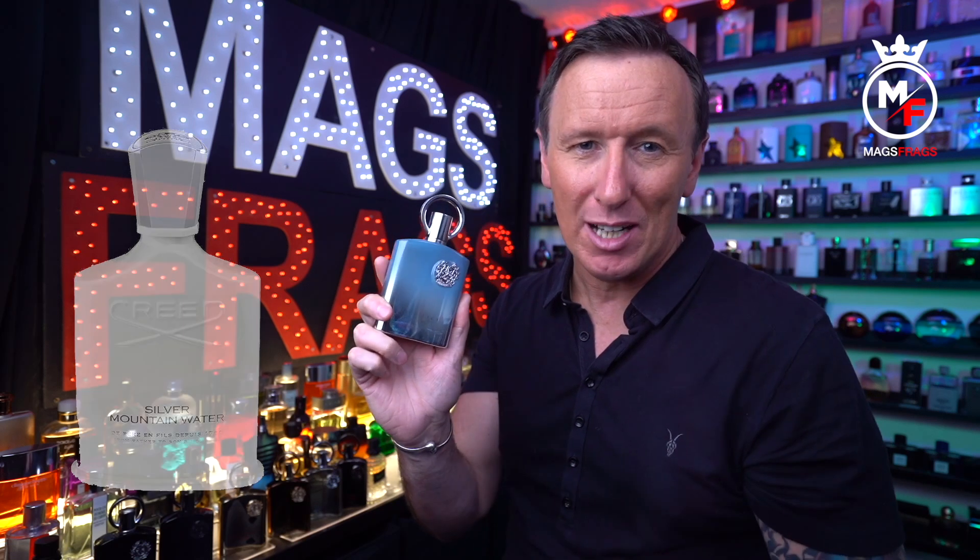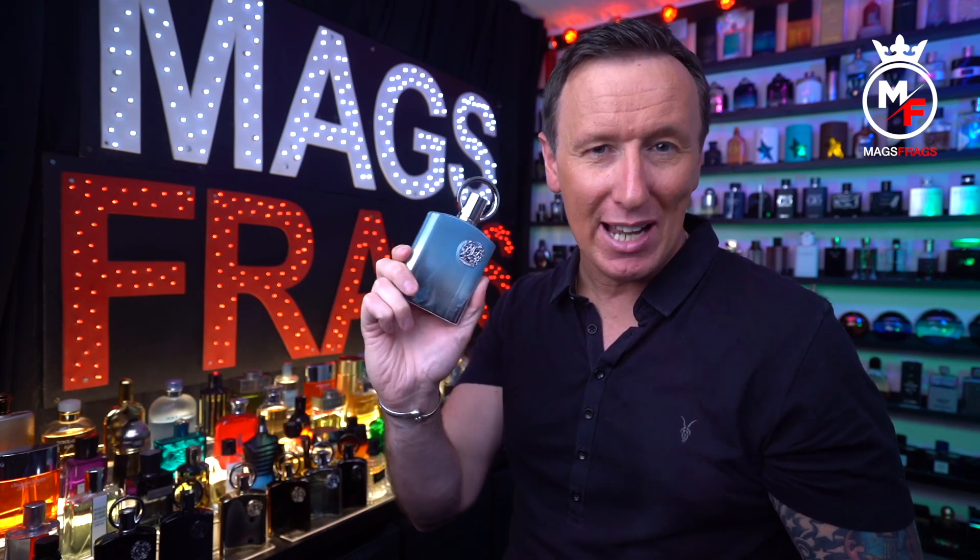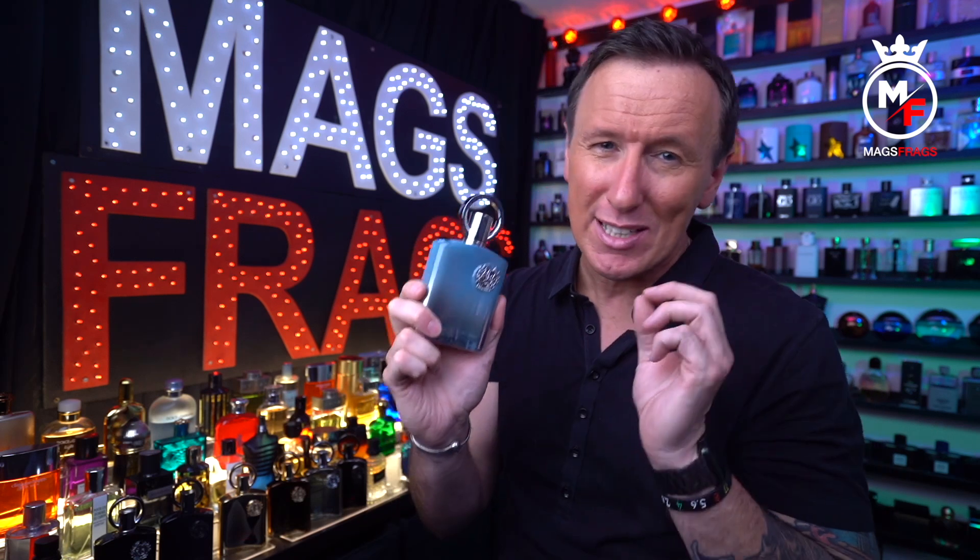This is a copy of Creed's Silver Mountain Water — a bright fresh fragrance with citruses, green notes and a smooth musky and woody dry down. On the whole it smells very accurate to the original, but when you test them directly side by side there is a subtle difference. In my opinion that difference actually makes the Afnan copy a slightly more enjoyable and easier-to-wear fragrance, and possibly a little more suitable as a daily driver.